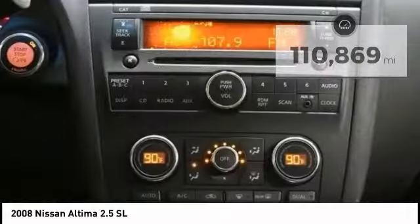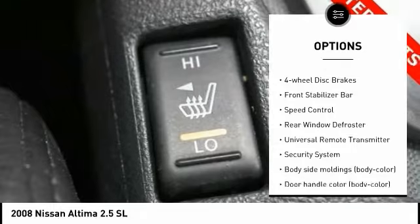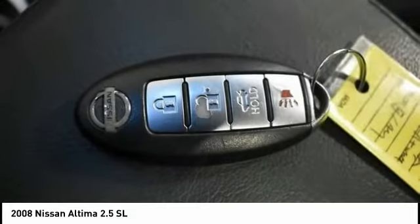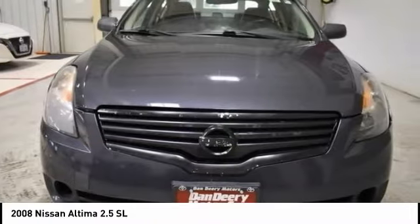Here are some of this vehicle's great options: tire pressure monitoring system, remote keyless entry, braking assist, rear stabilizer bar, four-wheel disc brakes, front stabilizer bar, speed control, rear window defroster, universal remote transmitter, security system.